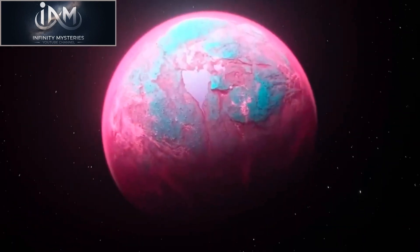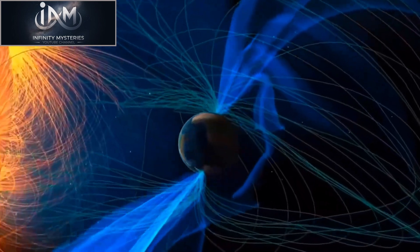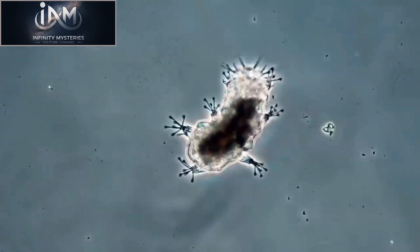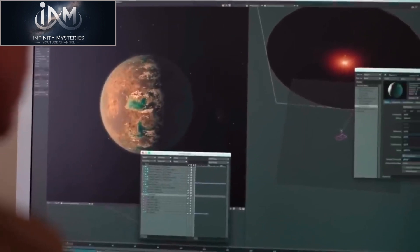Proxima b is an exoplanet that orbits Proxima Centauri, the closest star to our solar system. It was discovered in 2016 and is located approximately 4.2 light-years away from Earth. Proxima b is considered to be a potentially habitable planet due to its proximity to its parent star, which provides it with a temperate climate.